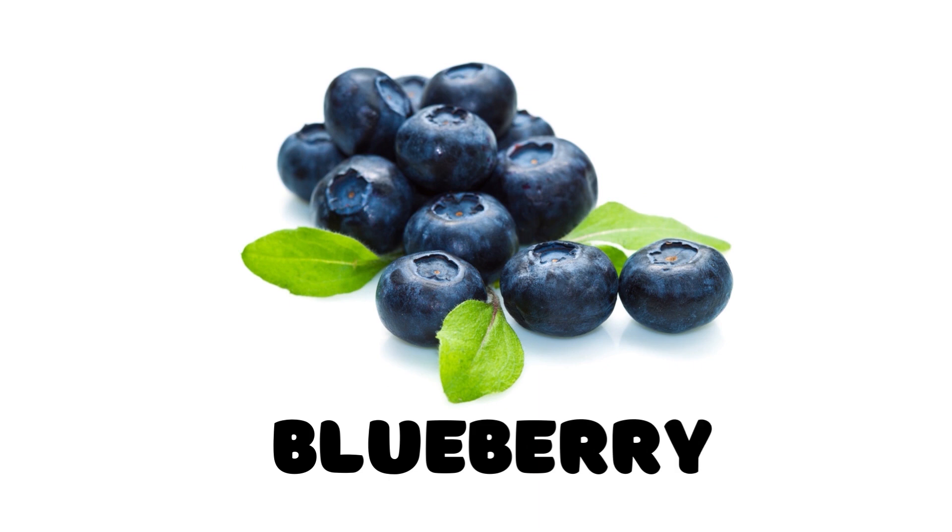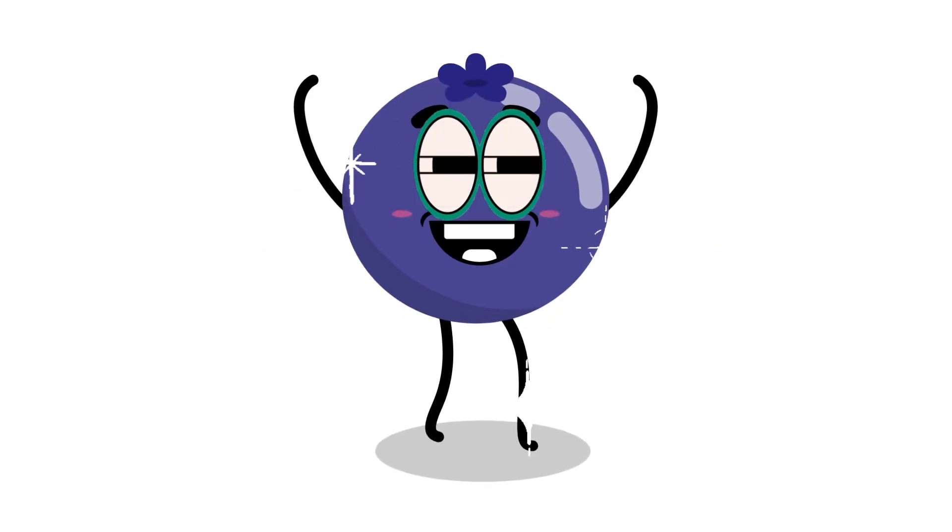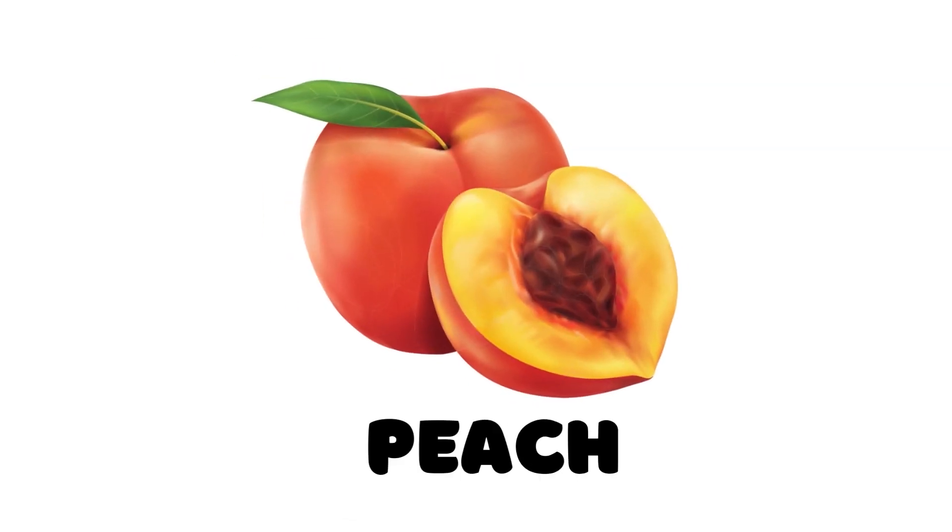Blueberry. This is a blueberry. Blueberry. This is a peach.